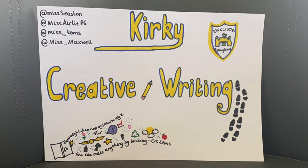Hello everyone, it's Miss Toms here and welcome to today's creative writing lesson. This is the second video in the Kirky Creative series. You are going to need a piece of paper and a pencil. You could follow along and complete this with us or have a go at the end. It's completely up to you.